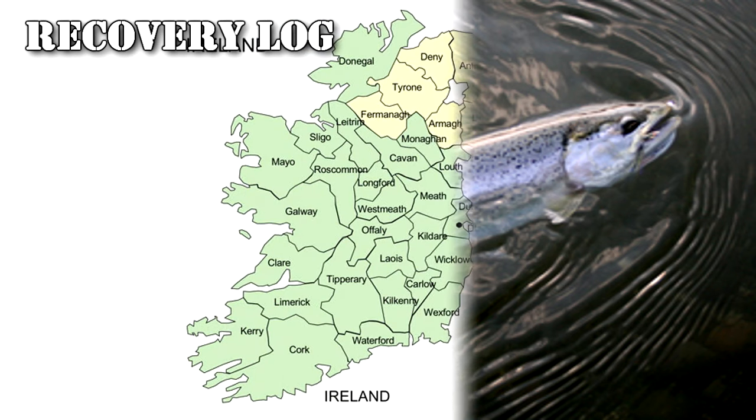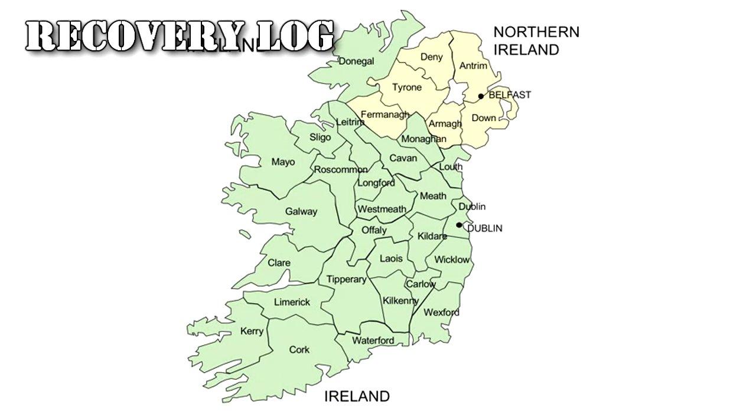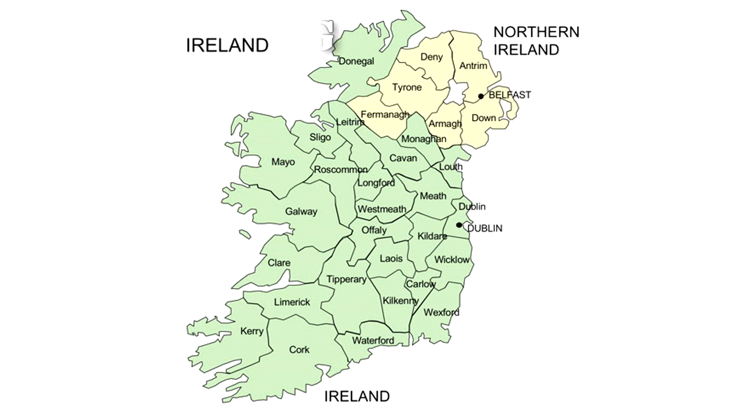Recovery Log: RPC-245 was first discovered in the Province of Ireland, after locals began telling stories of a fish that would bestow great wisdom upon those who ate it. Upon further investigation, it was caught by Authority personnel in the River Inn. RPC-245 was then transferred to Site-095.